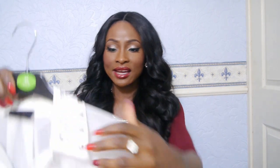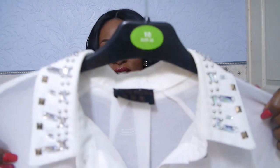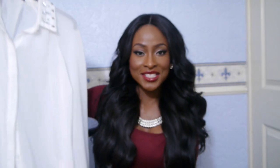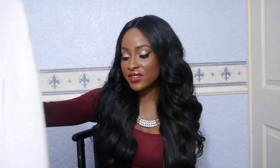From Primark I have this hi-lo sheer chiffon shirt with hi-lo detailing, and the collar has these sort of gems — crystals — around it. This is a size top; I wanted it to fall quite loose, and I'd wear it with my leather trousers or leather leggings.